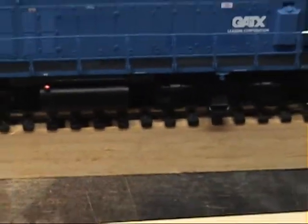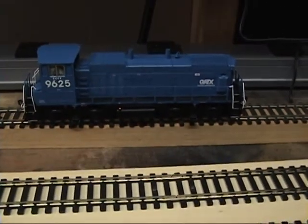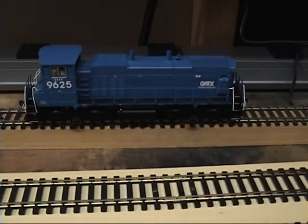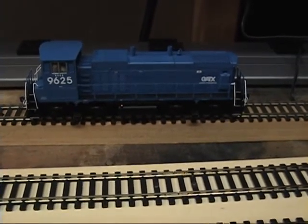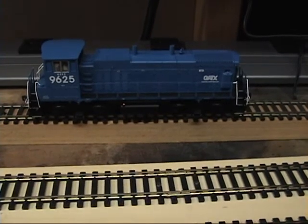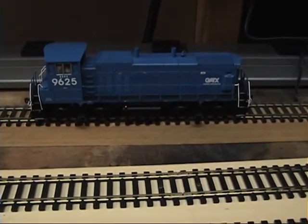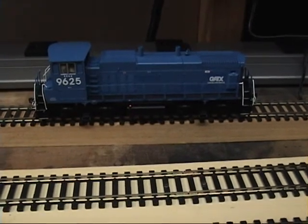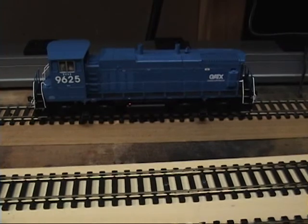They're a little bit longer than an SW-1500, so I decided to get this unit. Funny thing — I found this unit in a picture on Burlington Northern in 1995, I think it was. It was either '93 or '95. I found that very interesting.